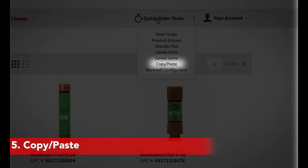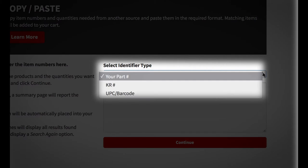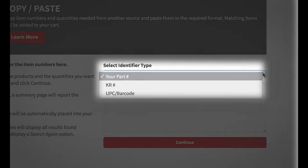Copy Paste has been improved by narrowing its focus to your part number, Kirby Risk Number, and Vendor UPC. This change improves overall accuracy and product match.